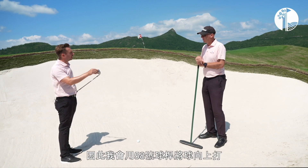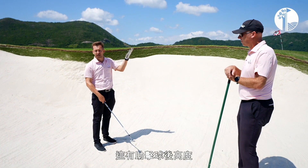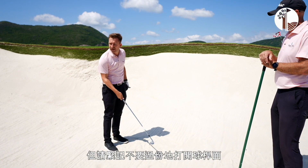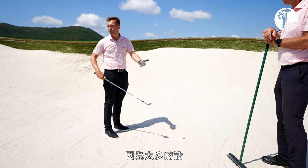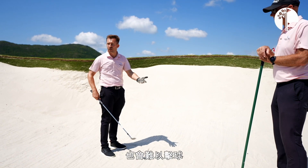I've got my 58-degree wedge — that's going to send the ball up. I'm going to open that club a little bit to help get a little bit of extra height. But be careful you don't open that club too much, because if you open it too much, you tend to expose a little bit too much bounce, and if the sand gets firm, it's difficult to make the contact.